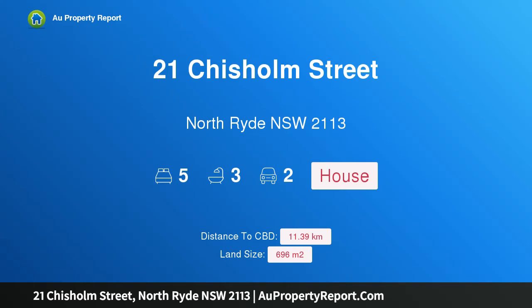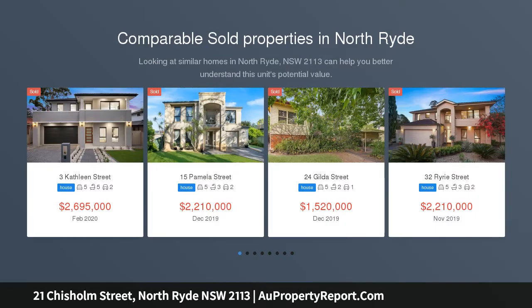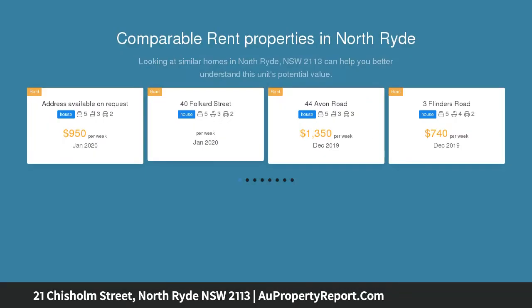Hi, I am glad to introduce property 21 Chisholm Street, North Ryde NSW 2113. A palatial family home in a highly central location on 696 SQM. Designed for growing families to thrive and create a lasting sanctuary on 696 SQM.